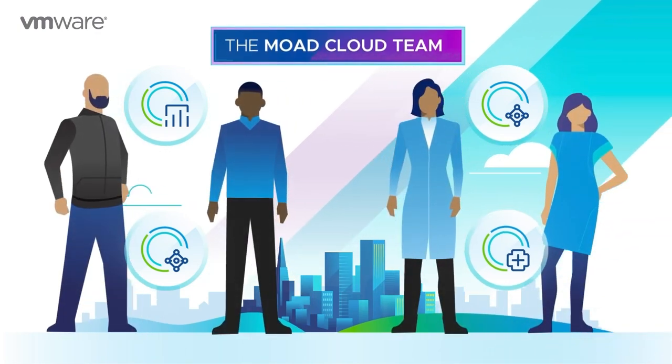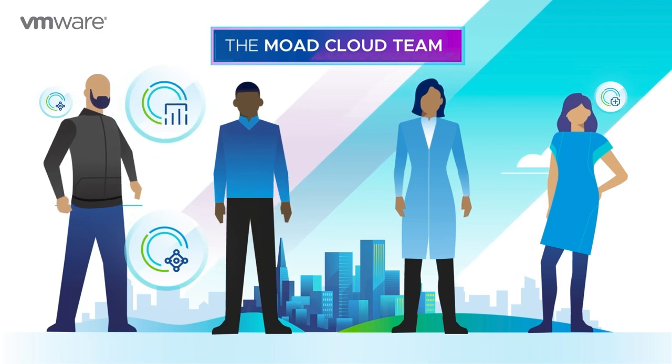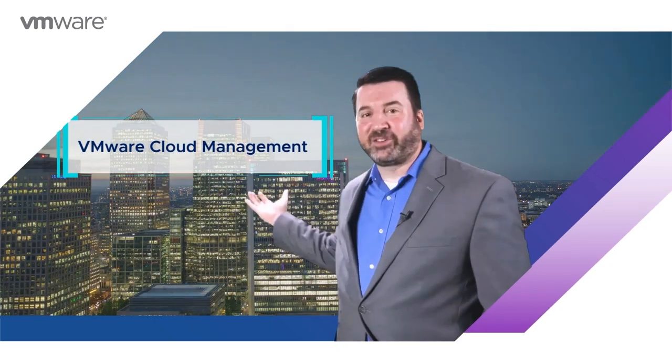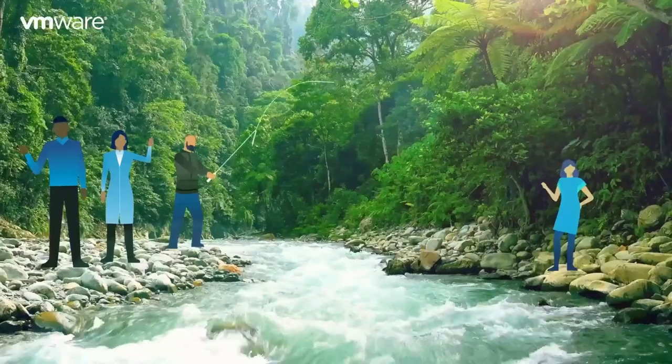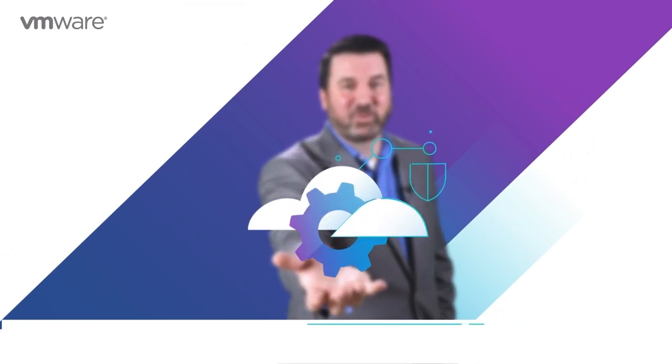The Cloud Admin, the SRE, the VI Admin, and the Network Admin. With the power of vRealize Cloud Management at their fingertips, the team can amass an army of artificial intelligence and automation, and also have the opportunity to take a break once in a while, knowing their cloud is protected and running well.